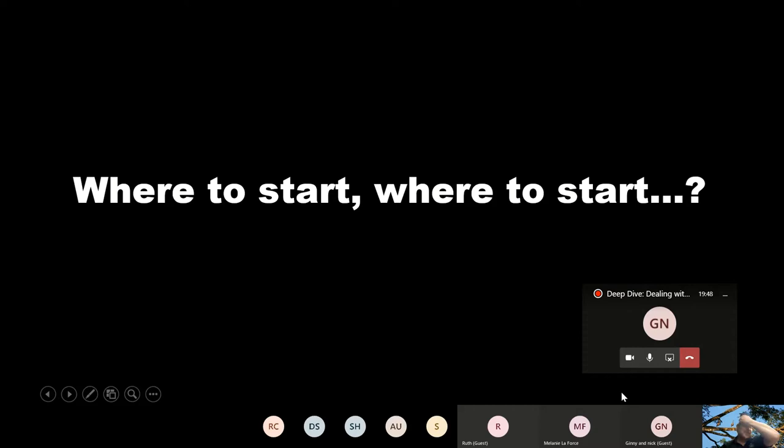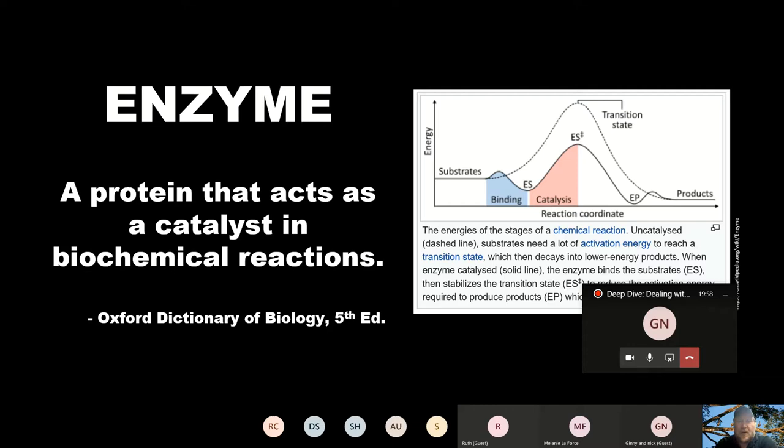What we're going to do is talk a little bit about dealing with the heat. The question really is where to start? I think that we're all in agreement — I should start by talking about enzymes.